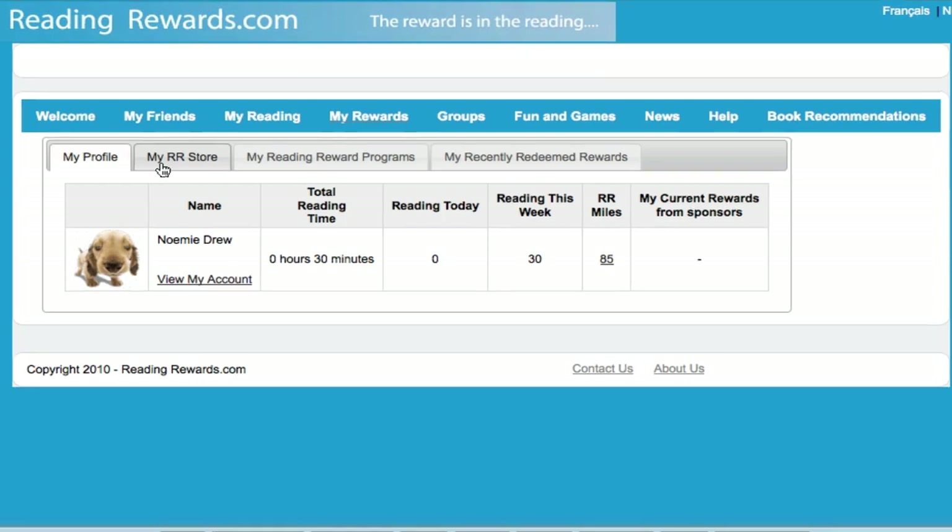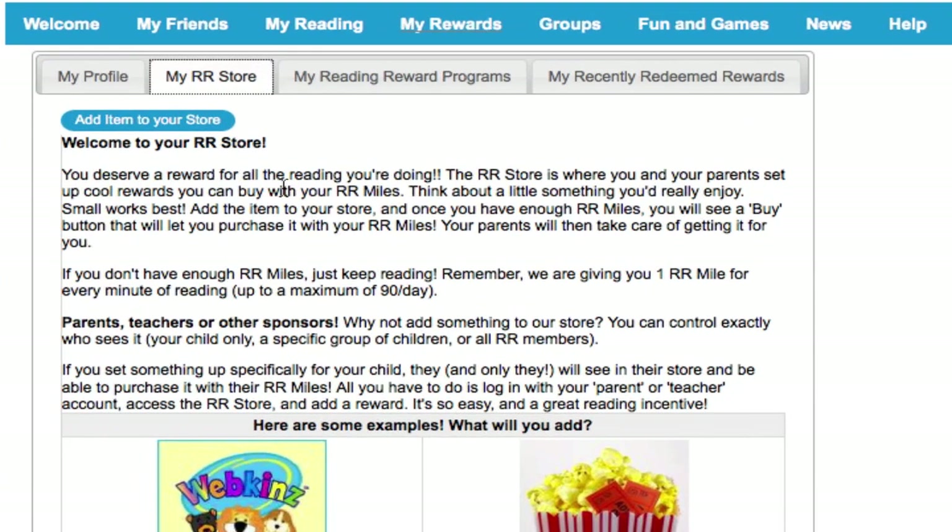This here is the RR Store. This is where you can set up little things for your kids to buy with their RR Miles. Kids are earning RR Miles every time they log reading time, up to 90 miles per day.